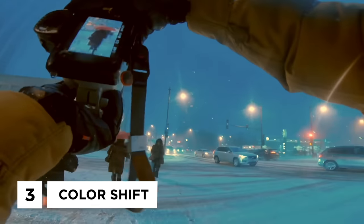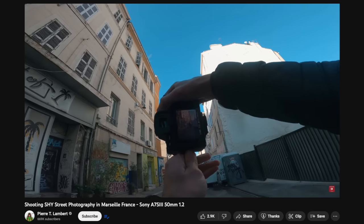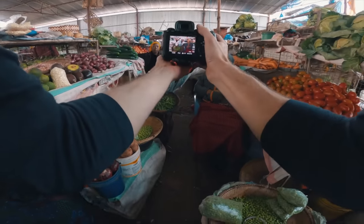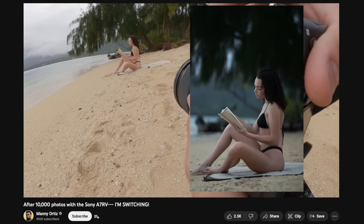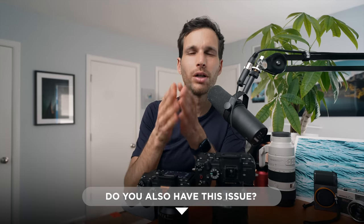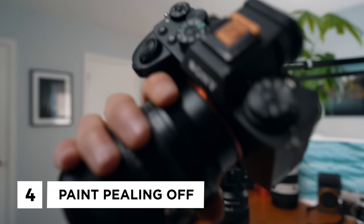Another huge frustration: the colors change when you flip between landscape and vertical orientation. I thought it was just a white balance quirk, but it is so drastic it doesn't make sense — the white balance shouldn't shift from warm to cool just because you rotated the camera from portrait to landscape. It happens on my a1 and my a7S III and throws me off every single time. A firmware update could probably fix that.